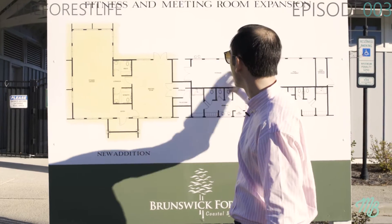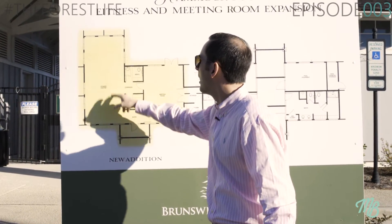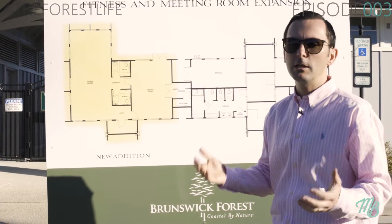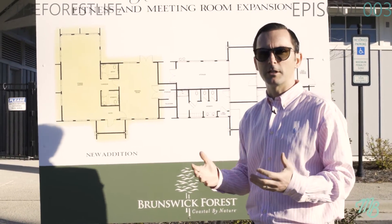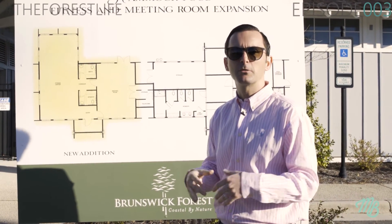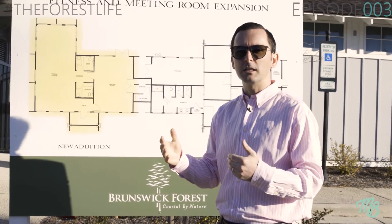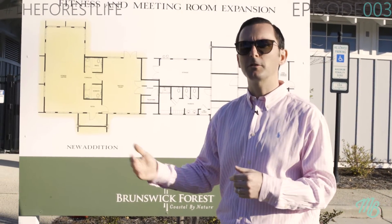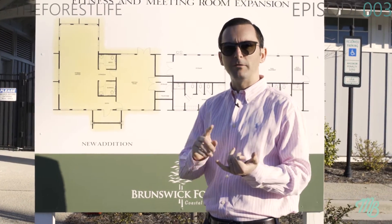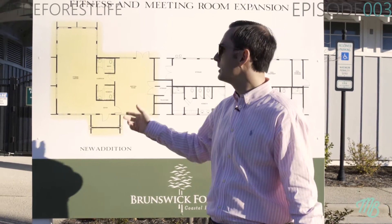Two more restrooms are being added since the pool area will be closed during winter hours, but this new space will remain open throughout the year. And then this area here is a new fitness center. As we continue to grow, we have a main fitness and wellness center with free weights, medicine balls, strength equipment, and cardio equipment like elliptical machines, stair machines, and treadmills. Those have become really popular, so our developers decided to add another amenity center here with ellipticals, stair machines, treadmills, and a couple of spin bikes.